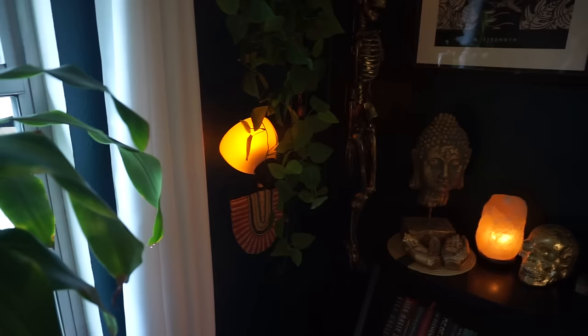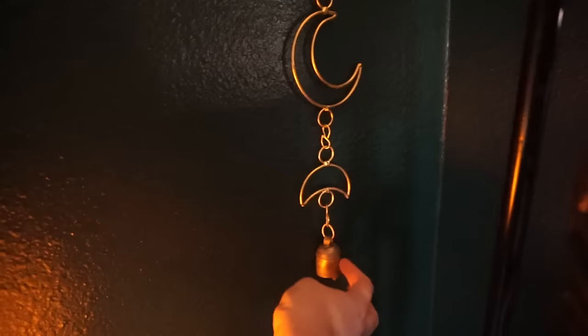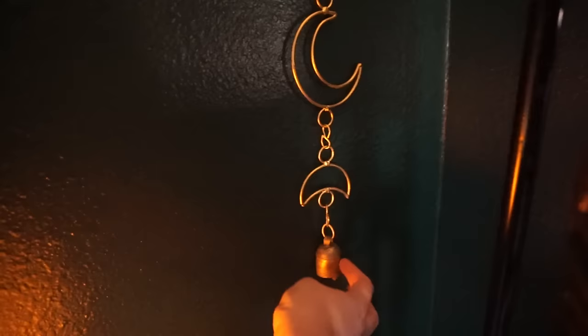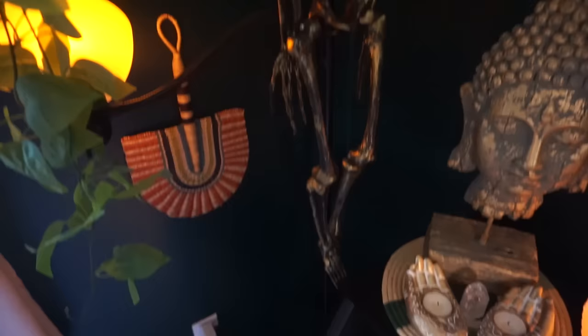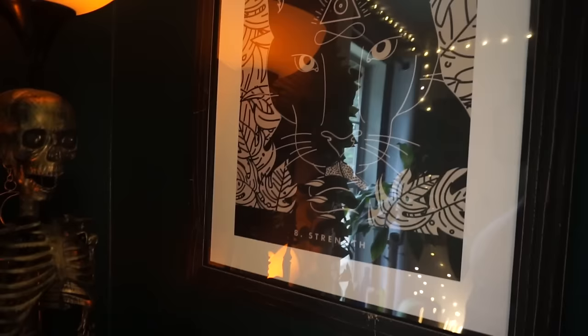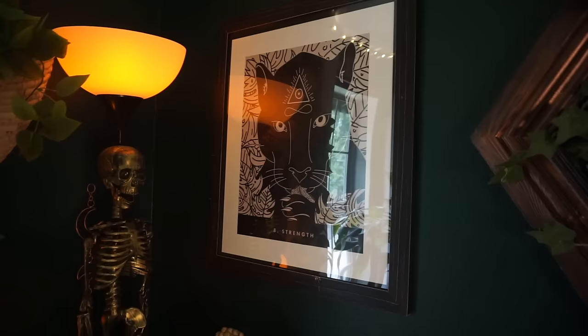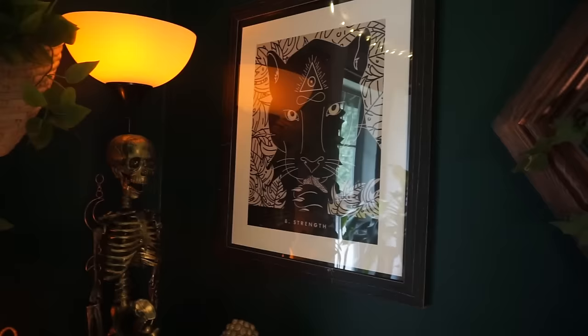Now we're moving on to the altars section. I'm not really going to go over the books because I already have a video on all my witchy books. Starting over here, this is another piece my friend got for me when they were traveling — just gorgeous, I think this one is from Ghana. And then I have a little protection charm back here — another witch bell, just to add some extra layers of protection. I also got this little skeleton on a Halloween clearance. And up here I have a couple of art prints. This one is the Strength card, and I really loved this piece because my power animal is a black panther, and instead of the typical lion, this one showed a black panther.